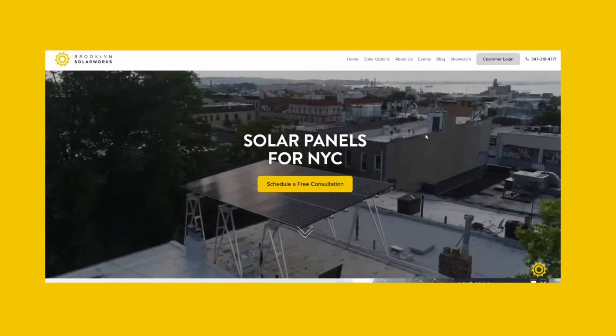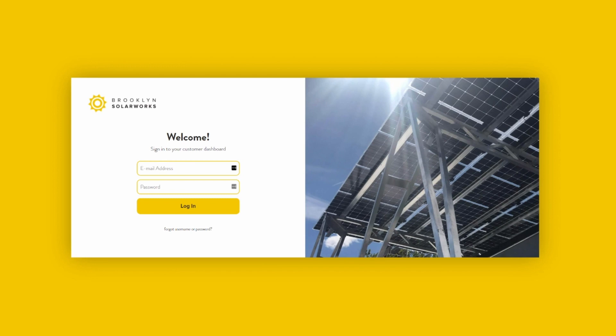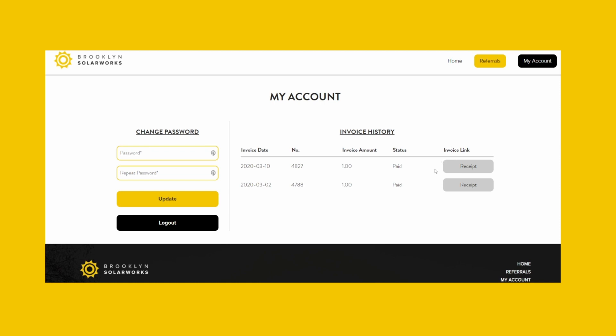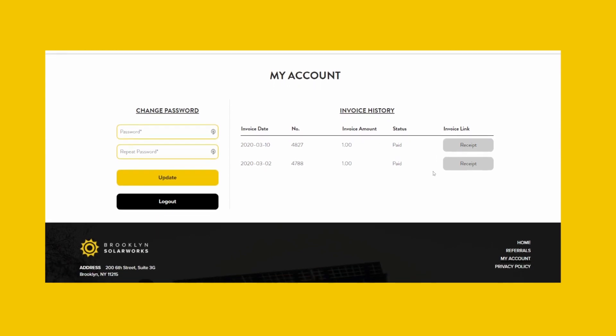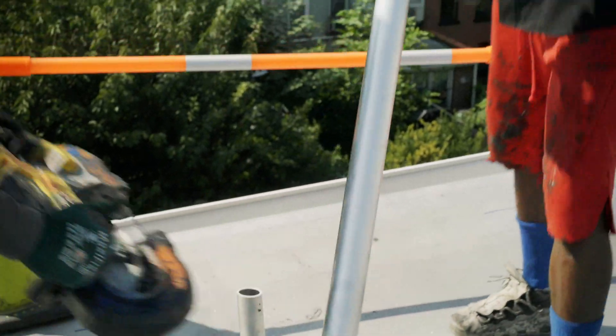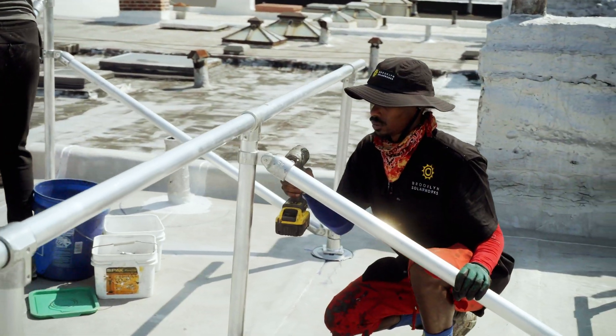Shortly after the installation is completed and turned on, we will reach out regarding the final payment details. You may pay by ACH debit in your customer portal, paper check, or credit card. Credit card payments incur a 2.75% fee. If you have loan paperwork to finalize, we'll ask you to do so at this time. Please note that this payment is not the final payment to Brooklyn Solar Works — the final payment comes from NYSERDA at final sign-off and is approximately 5% of project costs.